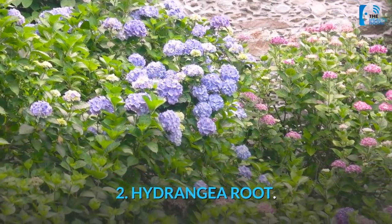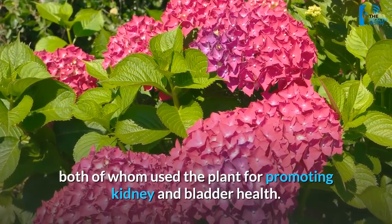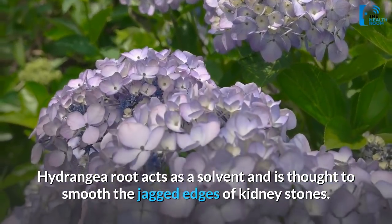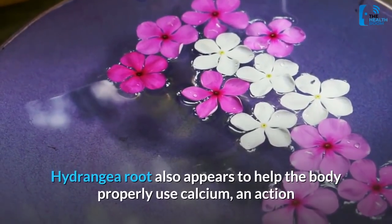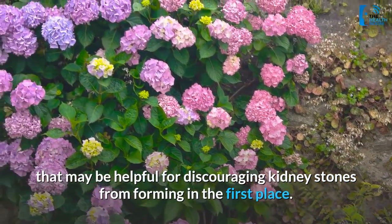2. Hydrangea Root. Hydrangea Root was popular among Native Americans and early settlers, both of whom used the plant for promoting kidney and bladder health. Hydrangea Root acts as a solvent and is thought to smooth the jagged edges of kidney stones. It also appears to help the body properly use calcium, an action that may be helpful for discouraging kidney stones from forming in the first place.